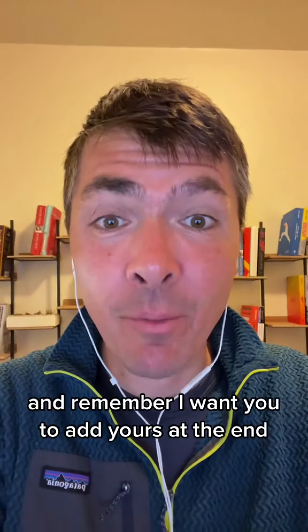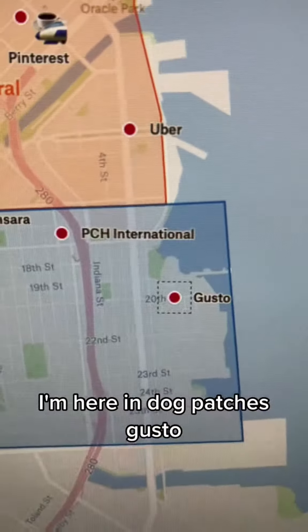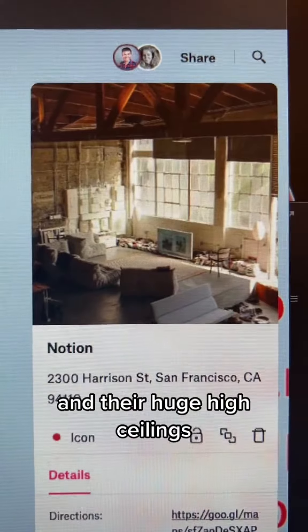And on to the startups — remember, I want you to add yours at the end. Here's Twitter, and there's a picture of their office. Instacart, and a picture of their office. Bardash, and a picture of their office. Where Figma's located, and a picture of their beautiful office. I'm here in Dogpatch — Gusto, and a picture of their huge office. I'm here in Petrova's — Notion, and their huge high ceilings.